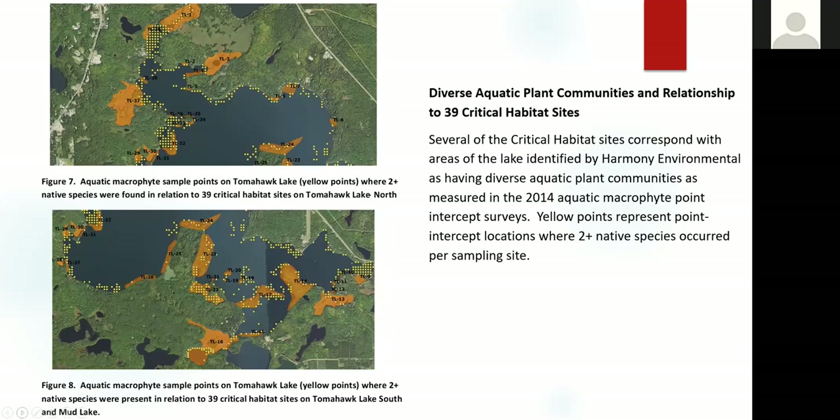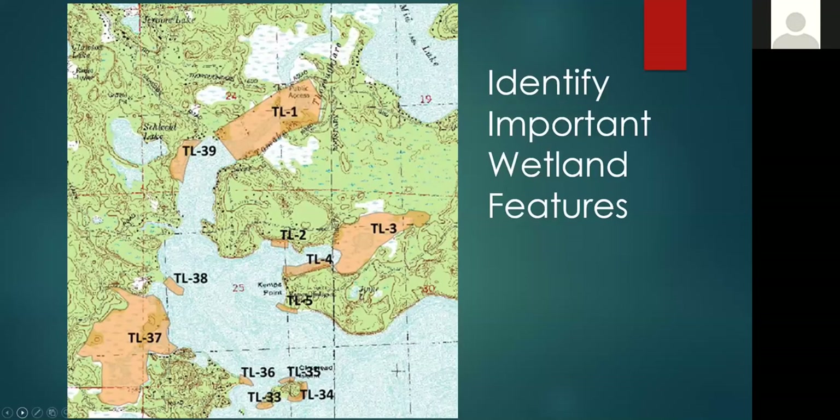We were fortunate in having a dataset that the Tomahawk Lake Association already had — a point intercept survey conducted by Harmony Environmental in 2014 — which allowed us to map out all the areas of Tomahawk Lake that have diverse aquatic plant communities.